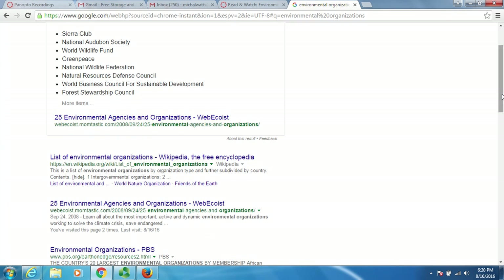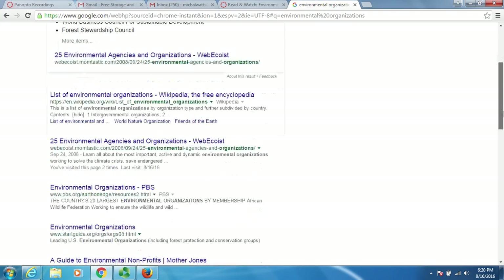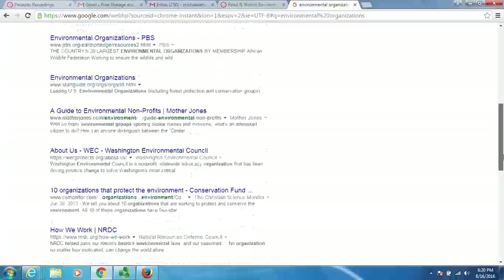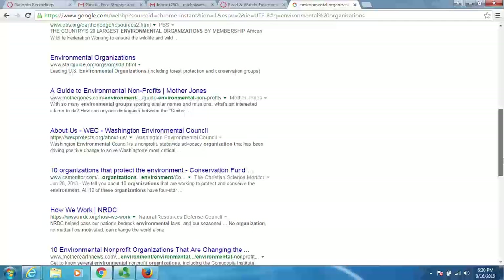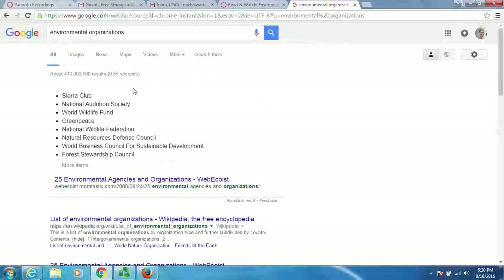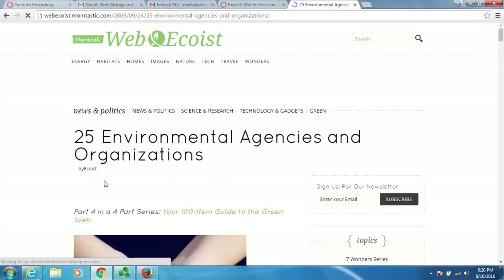Let's go down here — we have '25 environmental agencies and organizations,' environmental organizations, a guide to nonprofits, 10 organizations that protect the environment. I'm just going to click on this first one here because it gives me sort of the biggest bang for my buck.